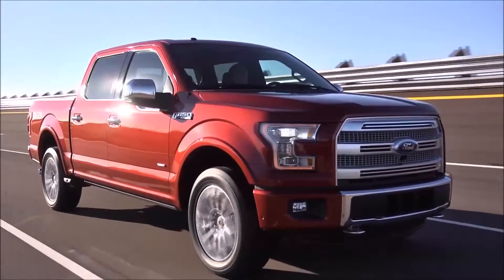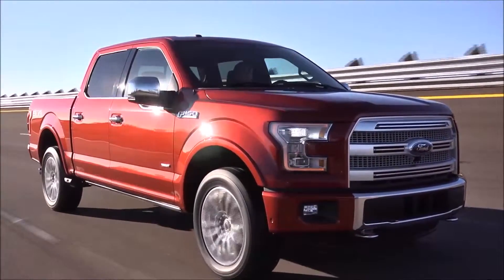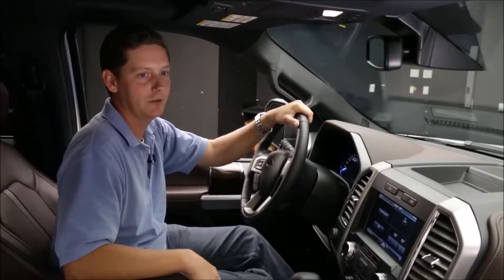These are just some of the many touches that make the all-new F-150 the toughest, smartest, most capable F-150 ever, setting the standard for the future of trucks.